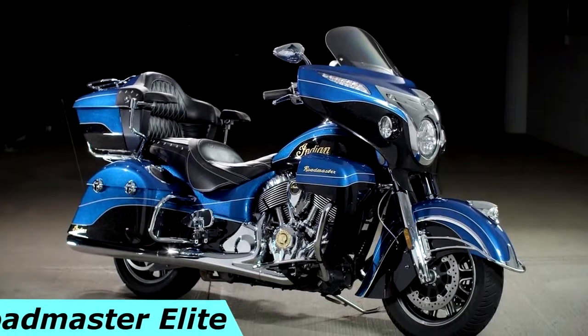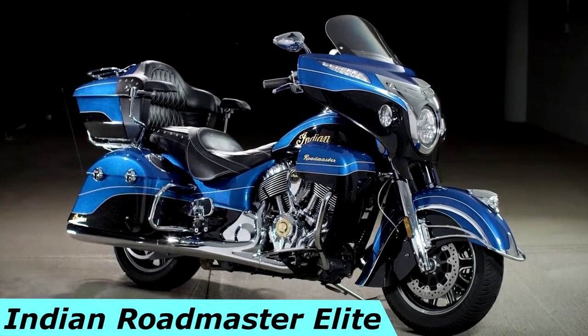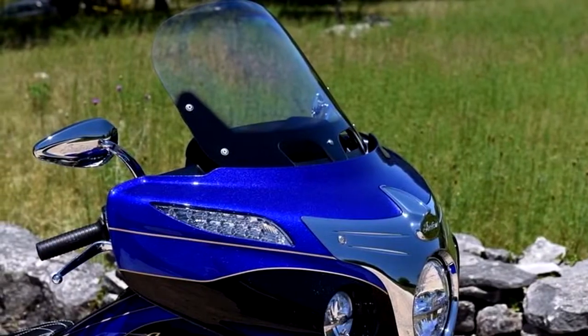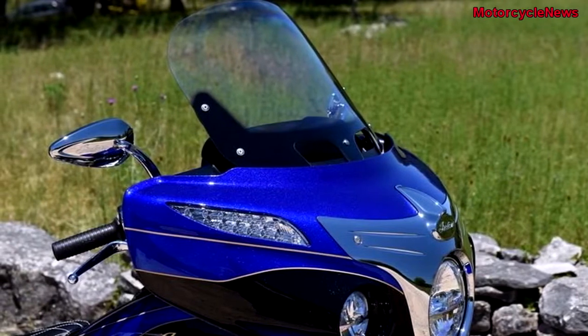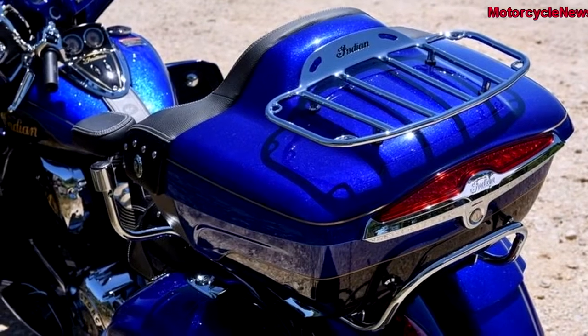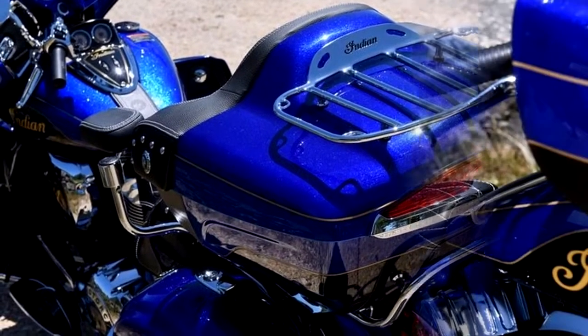Welcome to Motorcycle News Channel. For the year 2018, this American oldest brand will give the world a brand-new lineage of motorcycles that are sophisticated and technologically packed, while keeping the core values of its predecessors intact — being the vintage charmers.